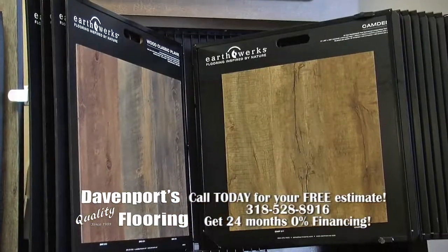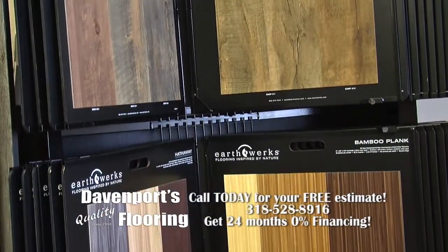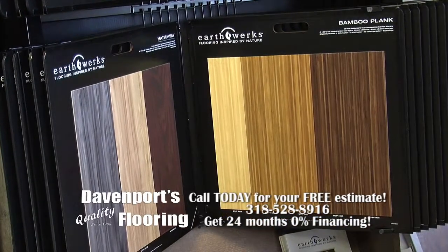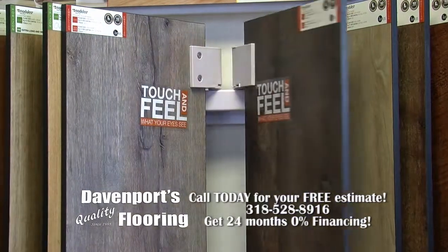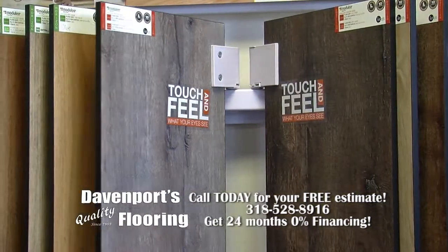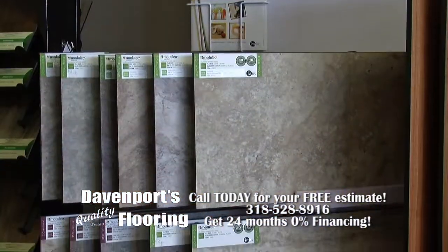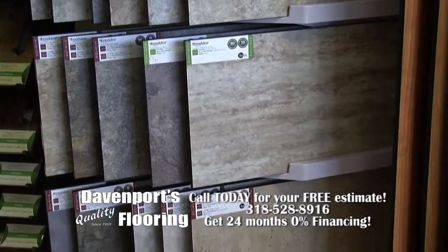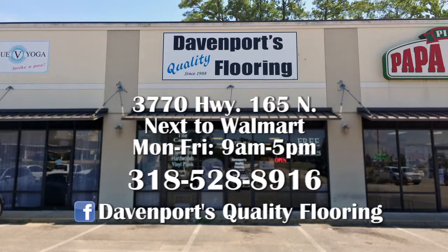We're located at 3770 Highway 165 North in Pineville, Louisiana, and we're open from 9 to 5 Monday through Friday. You can also check us out on Facebook at Davenport's Quality Flooring. So no matter your flooring need, consider Davenport Quality Floors, located here in Pineville, right across the street from Walmart. That wraps up this segment of What's in Store.